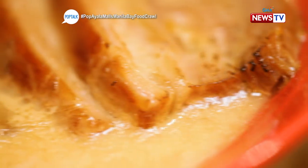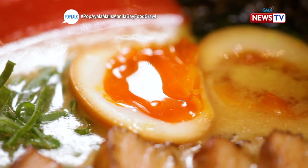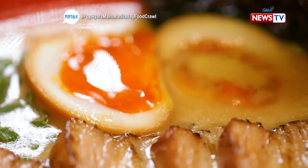The chashu is incredibly tender — it feels like it was massaged before being served. In Japan, they say you should eat your ramen loudly. The egg is also perfectly done — right on the spot, soft boiled.